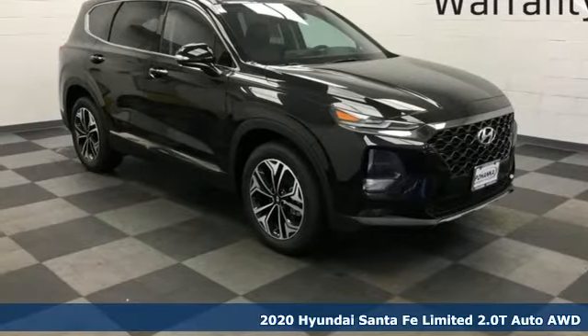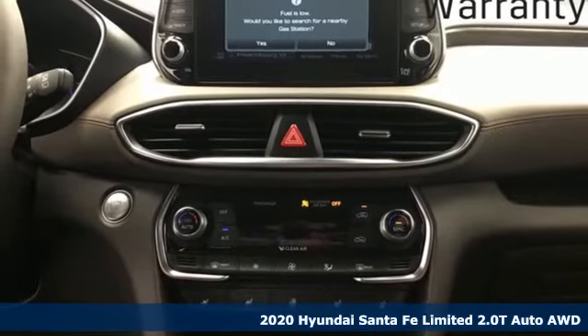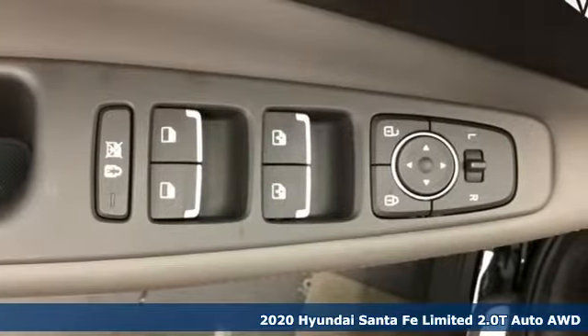Here's a new 2020 Hyundai Santa Fe. Hyundai's attention to detail means a better driving experience for you, and it comes with all the amenities you need.